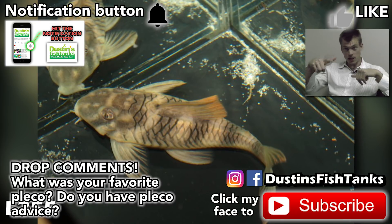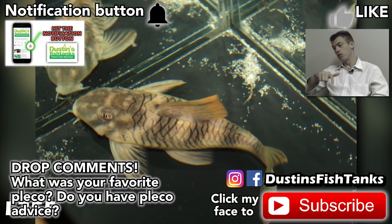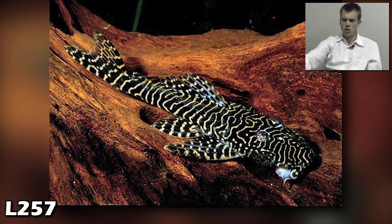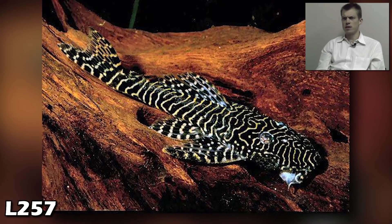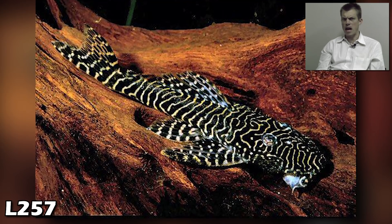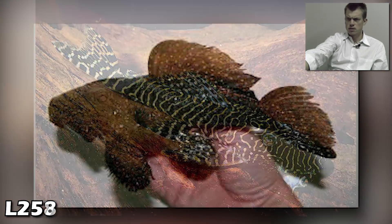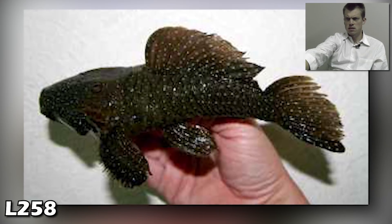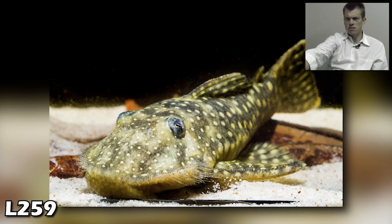L255 — hey, don't forget if you're enjoying this video, drop a comment, hit the like or thumbs up, anything to support the pleco party! Look at the pattern on the L257 — holy cow, yikes! Good looking fish at L258. L259 looking sharp.